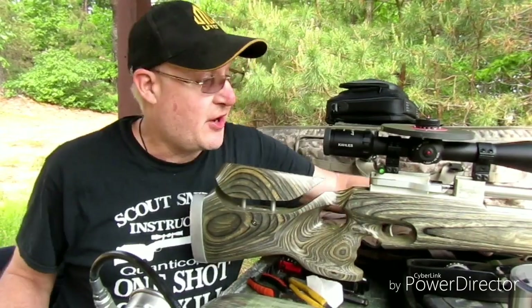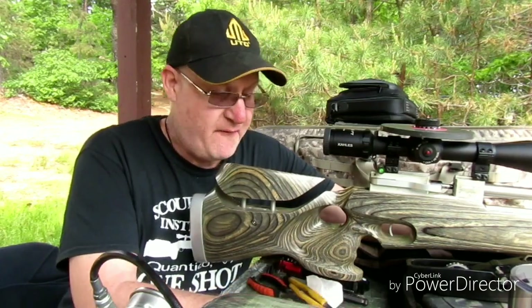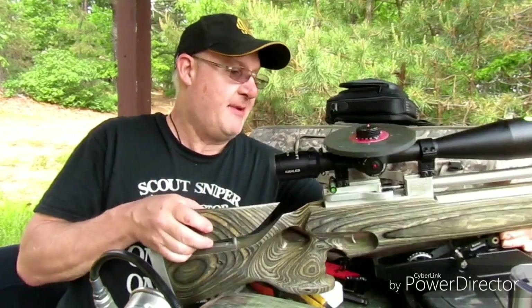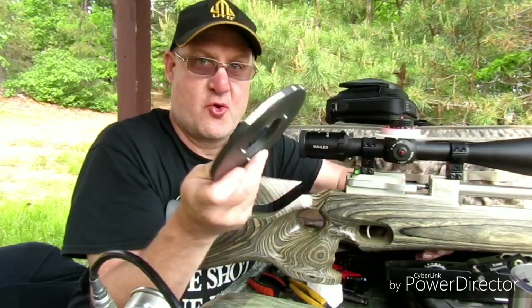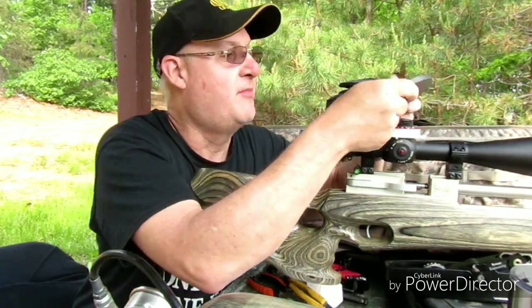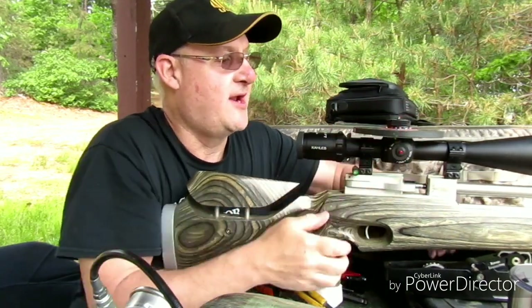Hey guys, this is Tom Holland for Field Target Tech. Today I'm out at my range. It wasn't something I was planning on filming, but being that I'm here, I might as well anyway. Got my TM-1000 here, and my homemade quick-release top wheel for my collar scope, so I can take it apart for transport.